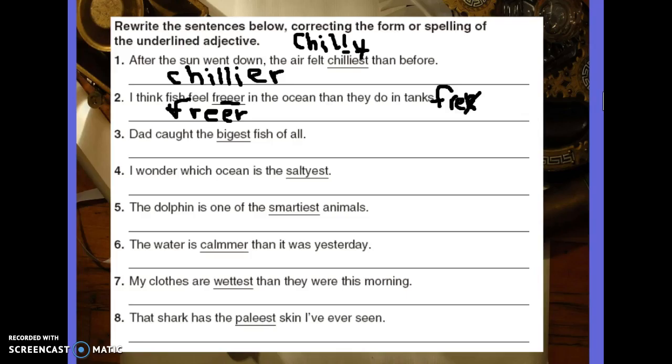Hello, boys and girls. Please grab a red pen and turn to Grammar page 142. Today is checking day. All right, let's begin. We did number one and two together last time, so let's start at number three.